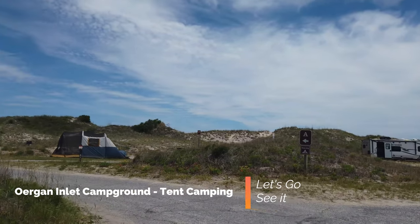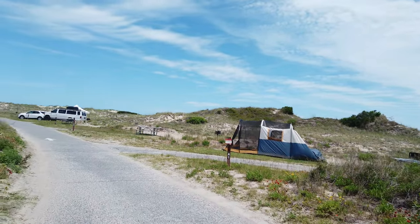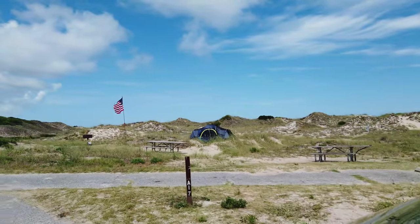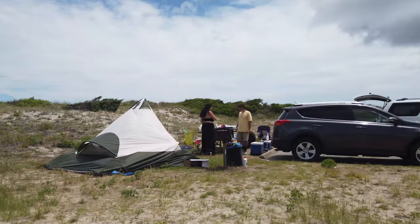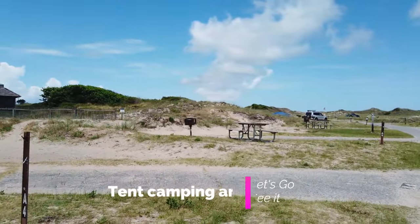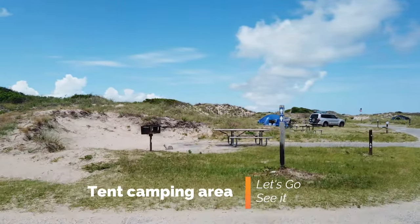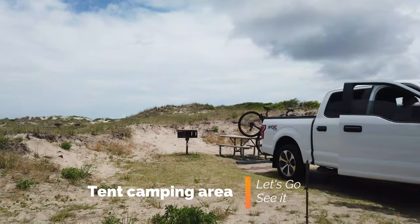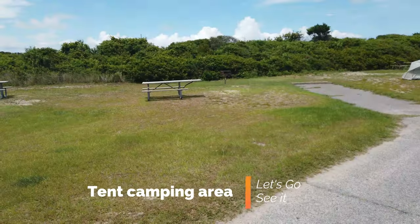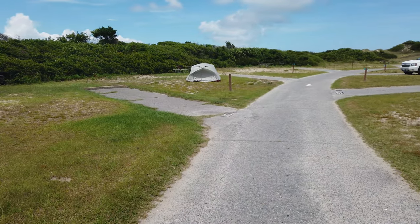This campground has a bunch of loops, and the first loop is the tent camping area. You're only allowed two tents per campsite and two vehicles. The campsites are pretty standard if you've ever been tent camping before. I liked the sites because you get the impression that you're kind of on a beach — it's got that beachy feel. I really liked how the campground looked, and the people there were great — everyone came to go on vacation and had a positive attitude.